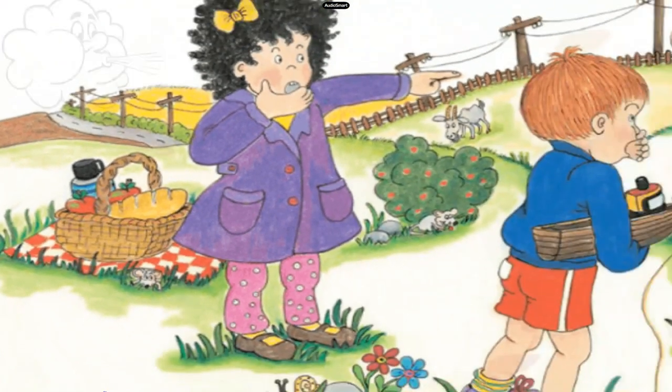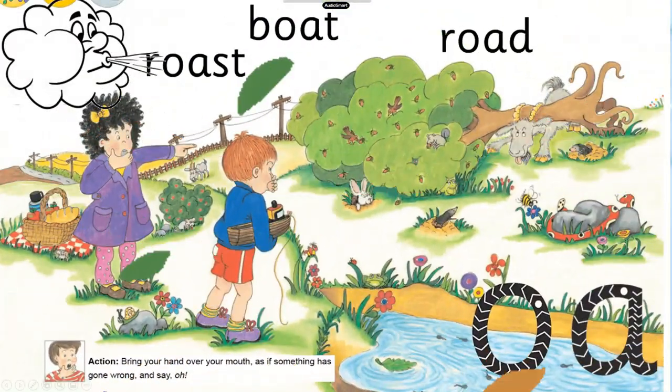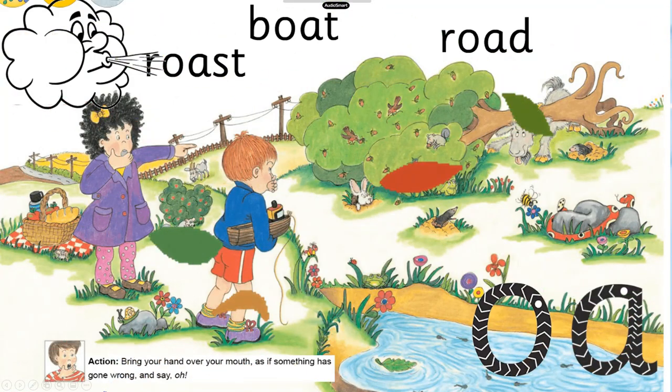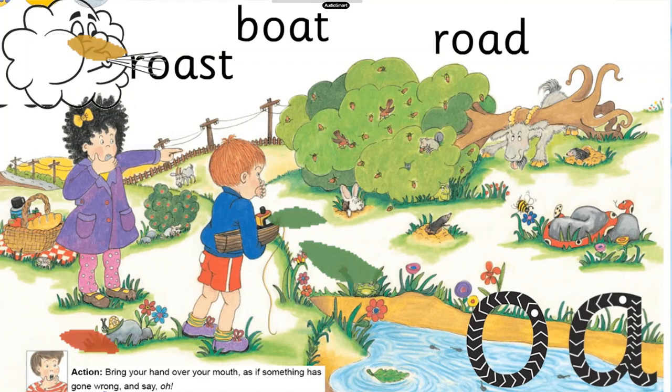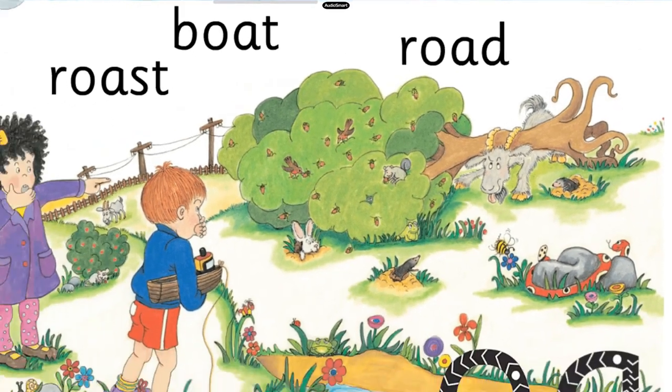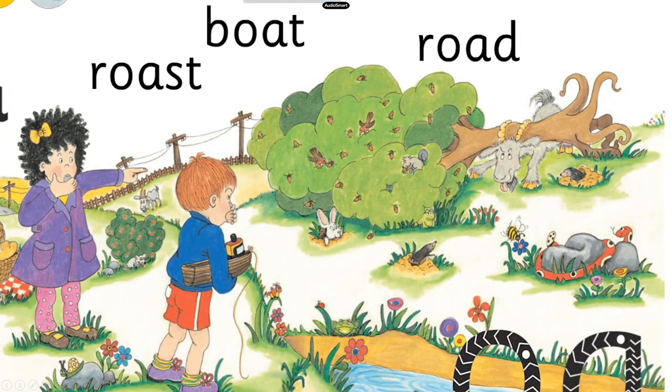Suddenly, a strong wind starts to blow and Jonah hears a loud sound. Crash! The oak tree falls on the goat and the goat begins to moan. The moles and the rabbit come out of their holes to see what has happened. Oh, poor goat! cry Mona and Jonah.